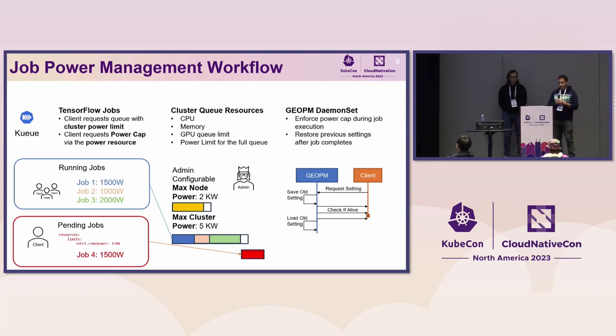To illustrate the flow: imagine a user has four jobs. Jobs one, two, and three request 1,500, 1,000, and 2,000 watts respectively. We've defined a queue with a cluster-wide power limit of 5 kilowatts. When the user submits a fourth job requesting 1,500 watts, this cannot be satisfied because those three jobs are already scheduled and executing — consuming 4,500 watts total. The fourth job is placed in an idle state and waits until one of the running jobs frees up power resources.